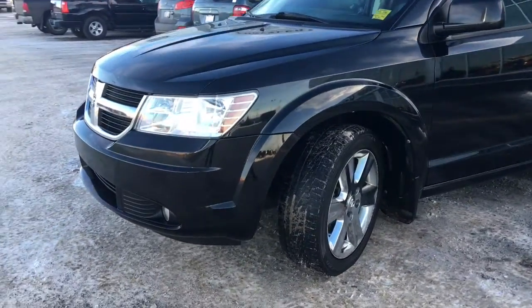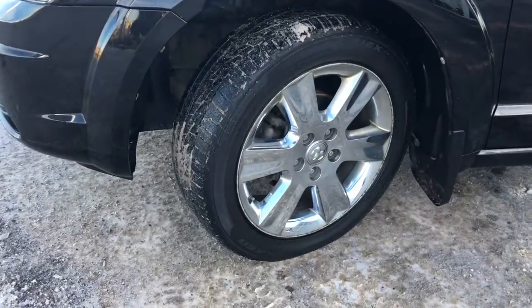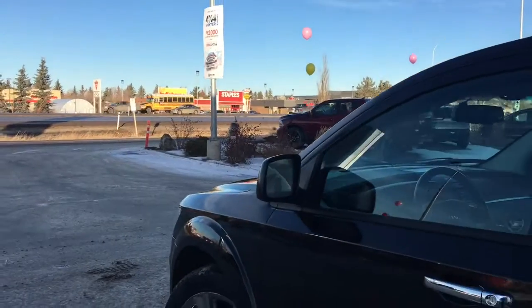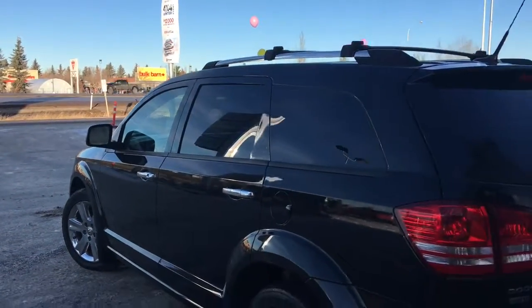Lots of tread left in these tires. They are Alcons mounted on top of factory chrome 19-inch rims. You have your painted-to-match mirrors, and your mirrors do defrost. Roof rack, mud flaps on all four corners, and nice chrome accents.